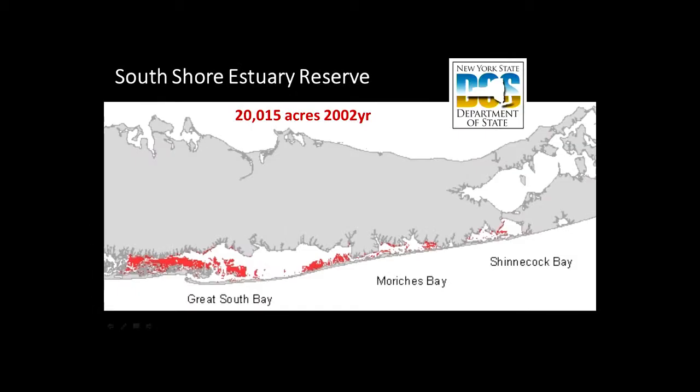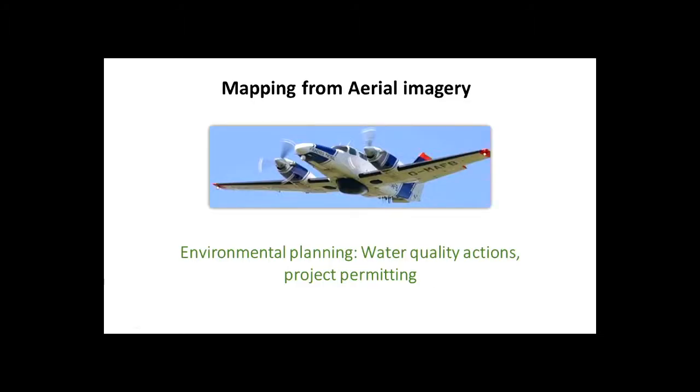The South Shore Estuary Reserve, an estuary program by the New York State Department of State, had an assessment done in 2002 showing about 20,000 acres — a lot more seagrass compared to the other regions. The problem is that assessment is from 2002, so how is it doing now?